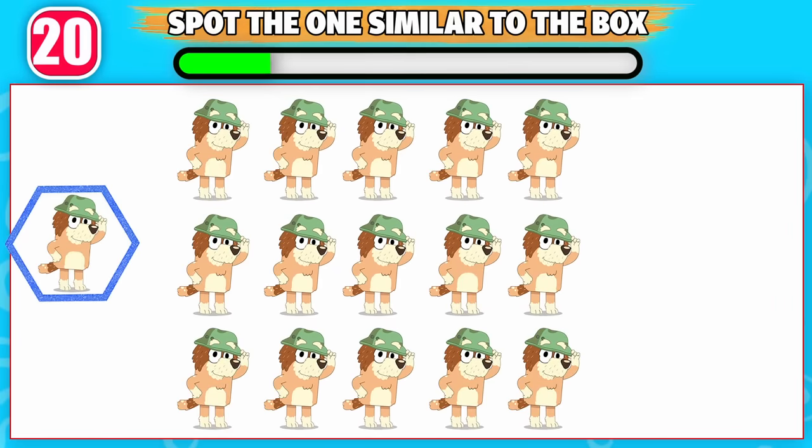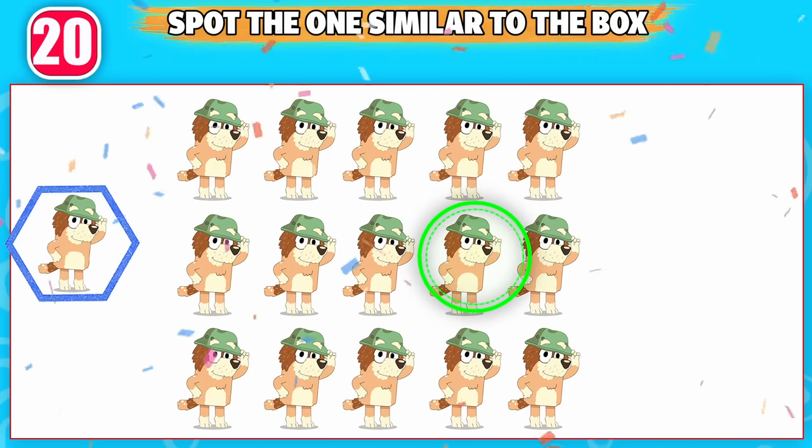Which one is similar to the box? This one is similar to the box.